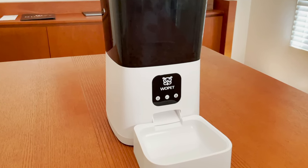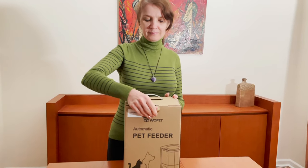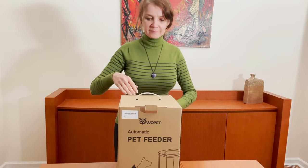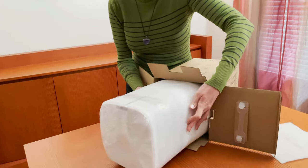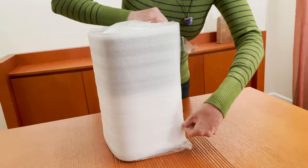This is a video review of the Wopit Boost 2 Automatic Feeder by British Blue Cats. We have been impressed with Wopit in the past, so we were excited to try out a new model from them. As we have come to expect from them, the package comes fast and is very well packed to avoid damage or waste.